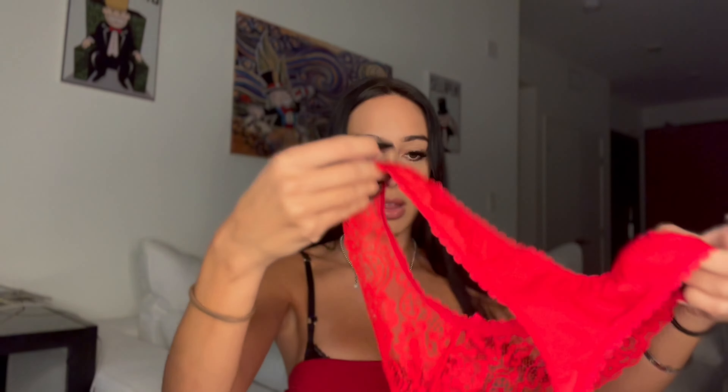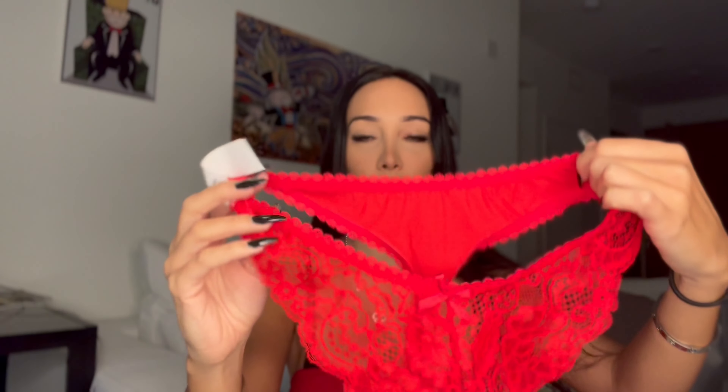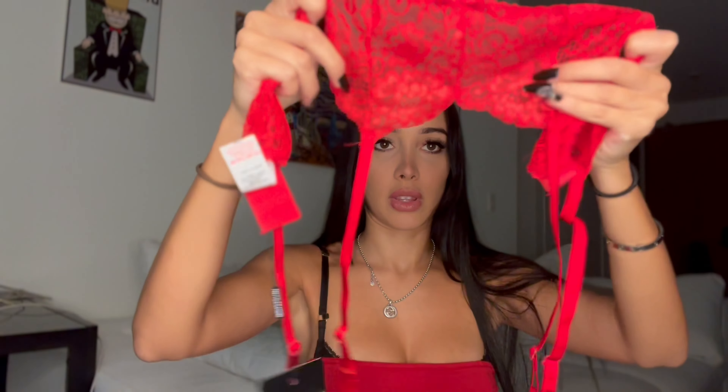Now for the red lingerie — this is what it's meant to look like. By feeling it, the quality is so good. The straps go around the thigh and the bottoms are a little bigger than I thought. I got a size small and it looks a little big on me since I'm pretty small. The quality is really good and really stretchy. And this is the bra that comes with it — it's stunning.